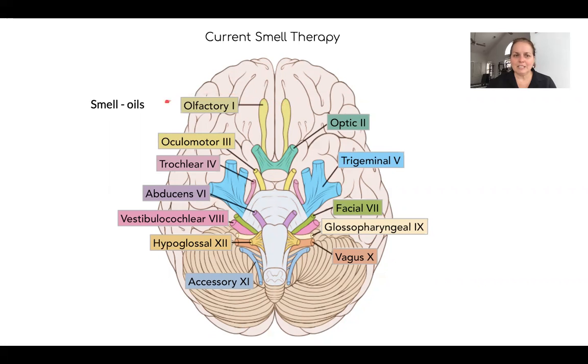The current therapy, like I explained, is to smell oil. But we're leaving a lot on the table. We have a lot of other cranial nerves — some that live right next to it and some that integrate into it.